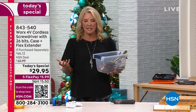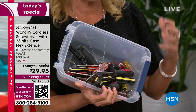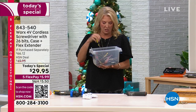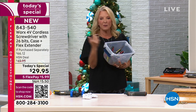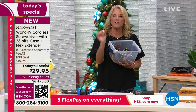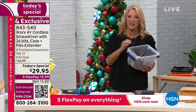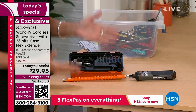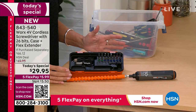We can all relate to this. If I go out to my husband's toolbox, this is pretty much what it looks like and I give up. Whether it's putting up a shelf or building a bike on Christmas Eve, we all need different heads and bits to finish those projects. Instead of all of this, what if it was all right here? This is our Today's Special — we've already sold over 4,000 last hour alone.